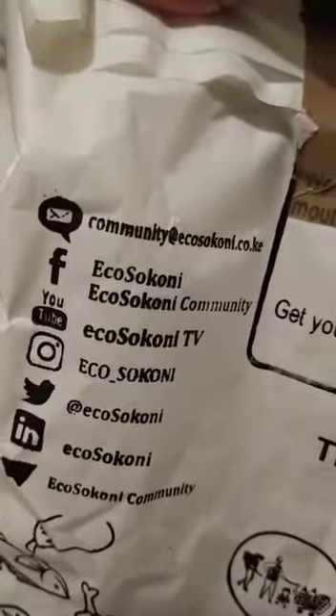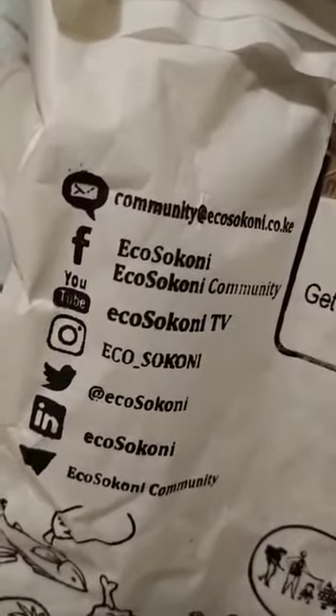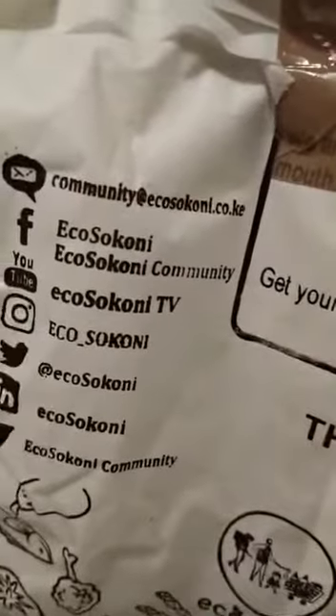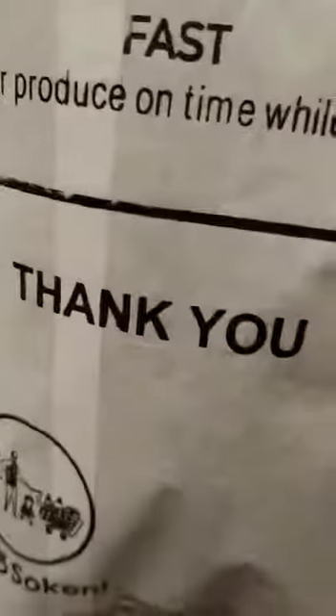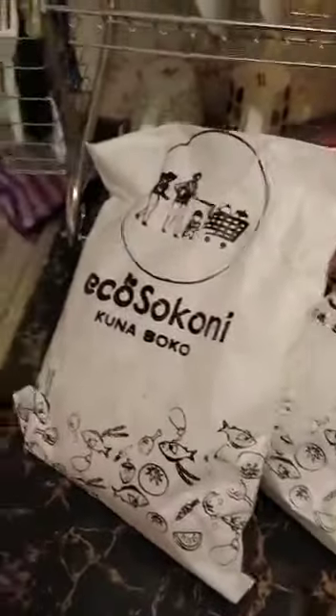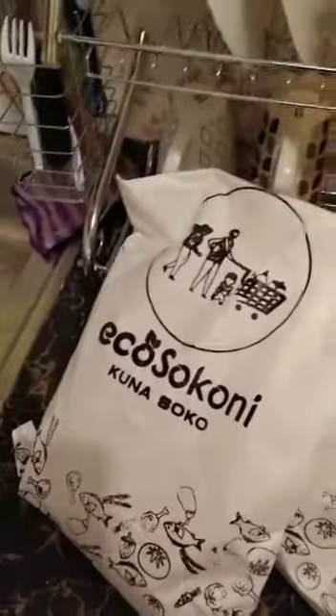They're also on social media, so you can follow them if you want to order. On Facebook, they have a YouTube channel, they're also on Instagram, Twitter — everywhere. You can also see their email address, and here they say thank you — you're welcome!